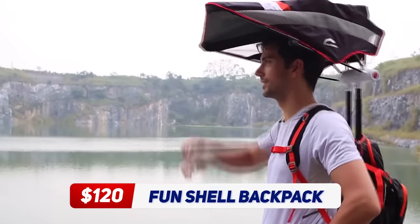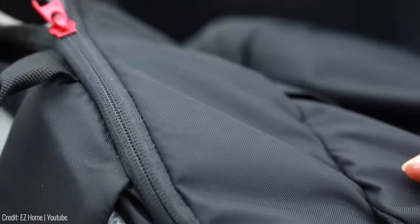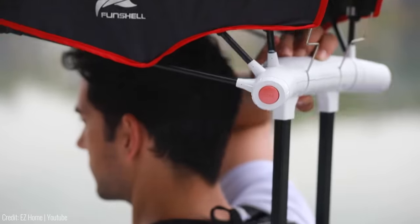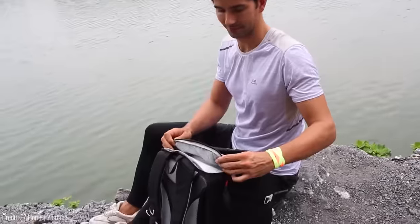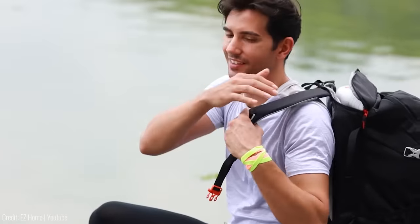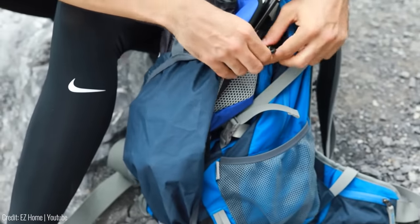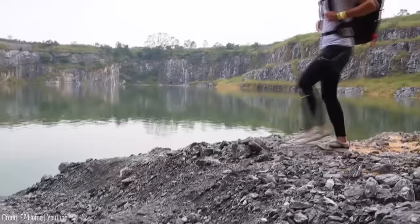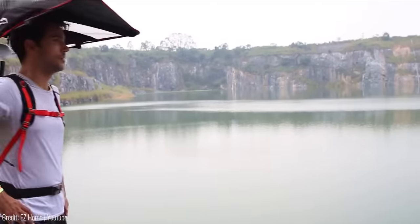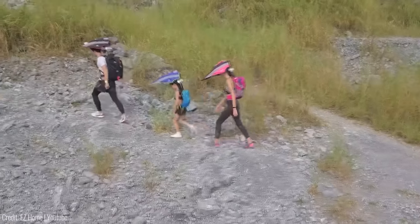Whether you're going on a picnic or a camping trip, this backpack has got you covered. Made with durable 600 denier polyester with ripstop nylon, this backpack can withstand the toughest outdoor conditions. It features a spacious, insulated main compartment that can hold food and drinks, keeping them cool or warm for several hours. The backpack also features padded shoulder straps and a breathable mesh back panel, ensuring maximum comfort during long hikes or walks. Not only is this backpack practical and functional, but it also has a stylish and fun design with a colorful shell pattern that is sure to turn heads. At a price of $120, the Fun Shell Backpack is the perfect accessory for any outdoor adventure.